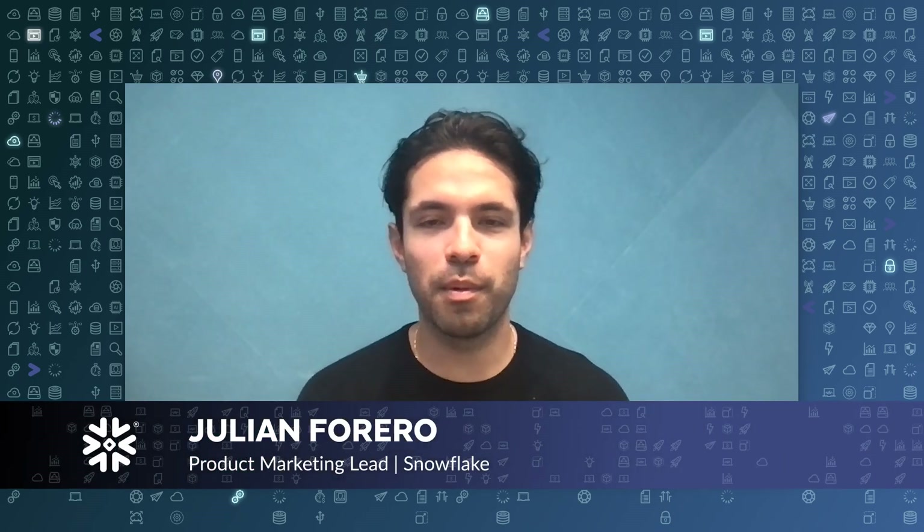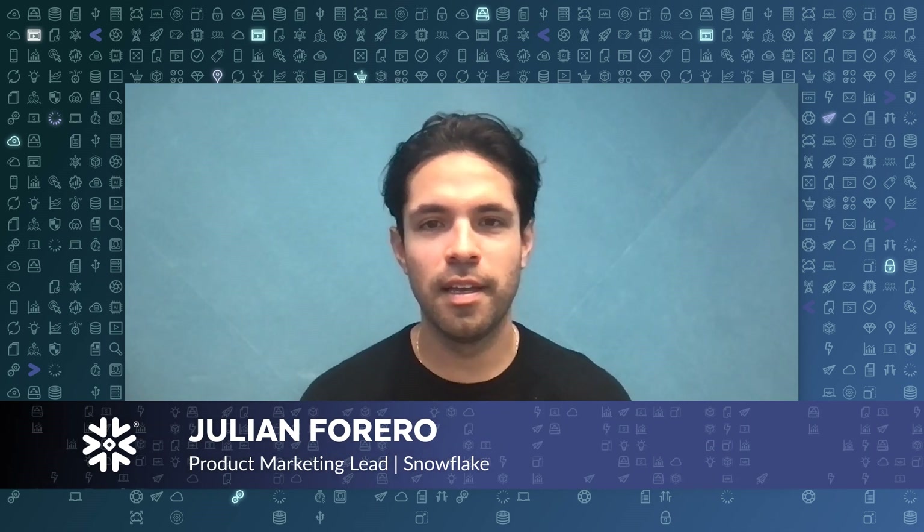Hey everyone, welcome back to another Feature Flurry. Today we're going to talk a little bit more about Streamlit and Snowflake. I'm Julian Ferrero and I lead product marketing for AI and machine learning here at Snowflake, and today I'm joined by Abhi.